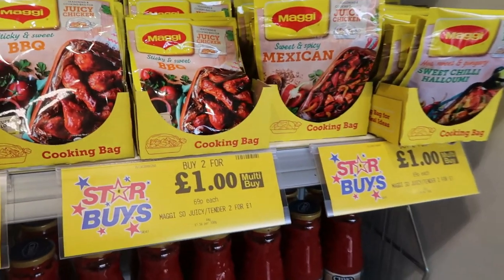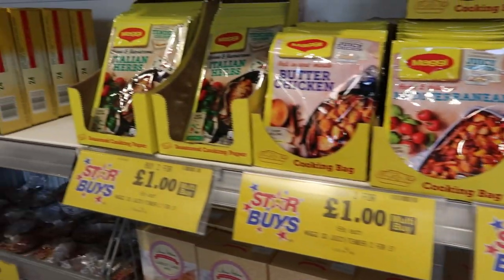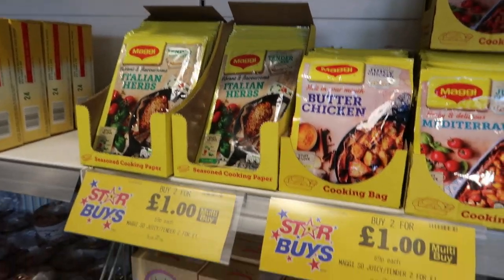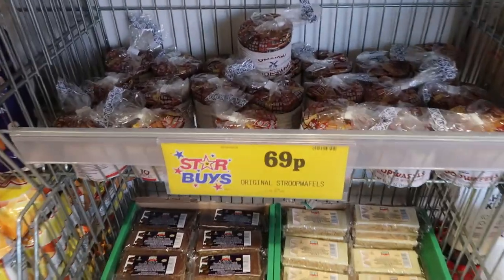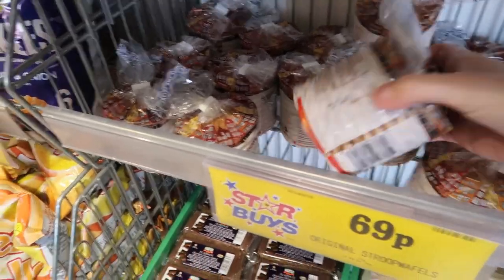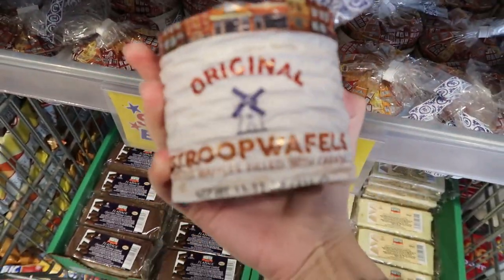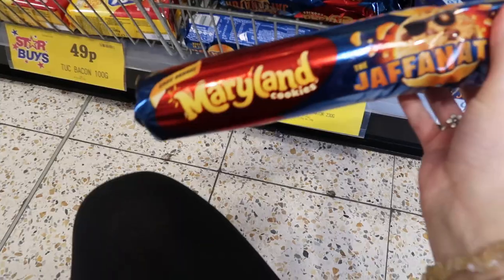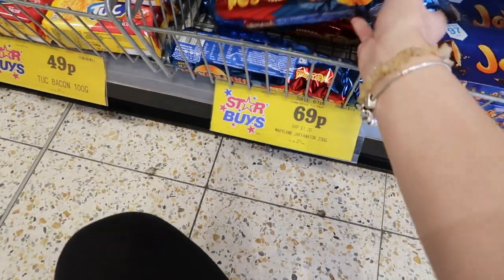Starting in the general food section, when you first walk into Home Bargains they had lots of Maggie seasoning packets for a pound. Then they had lots of new food bits — these stroopwafels for 69p, and these are actually really good. They have caramel inside and they're so good warmed up as well, and that's a really cheap price for what they are.